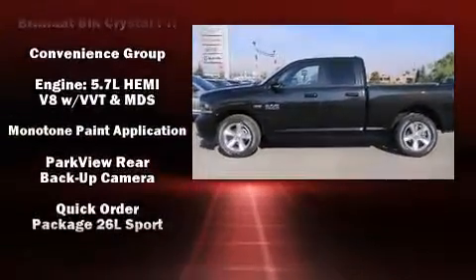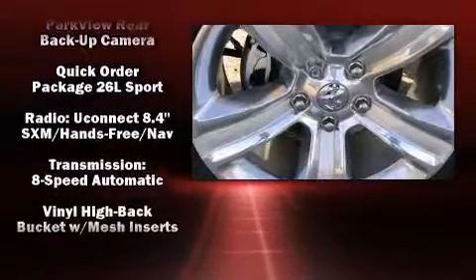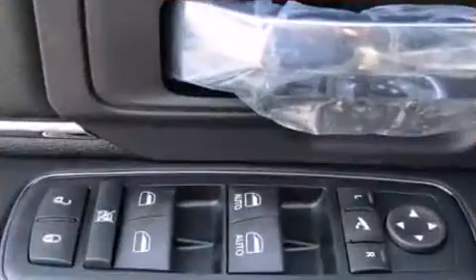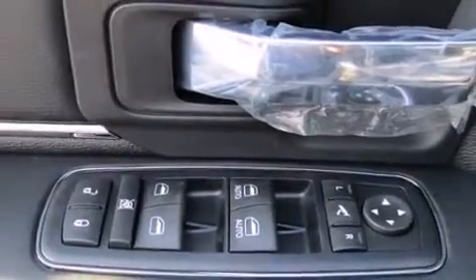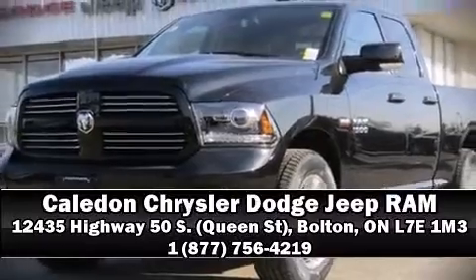Take assurance in the curtain airbags providing head protection in the event of a severe collision. Our team is professional and we offer a no-pressure environment — we are here to help you.